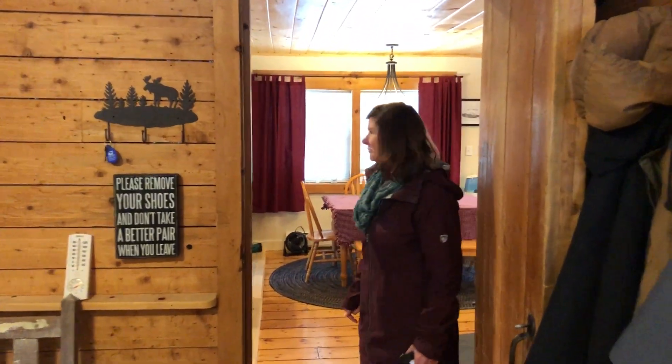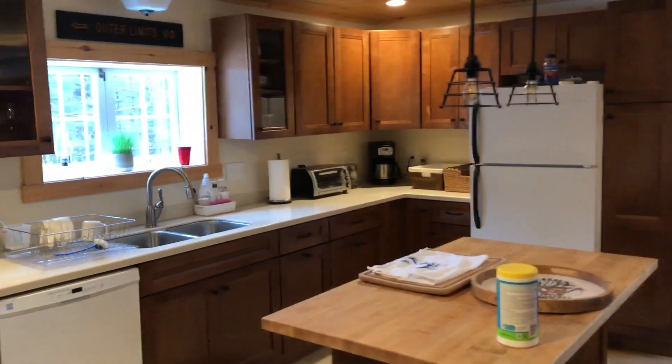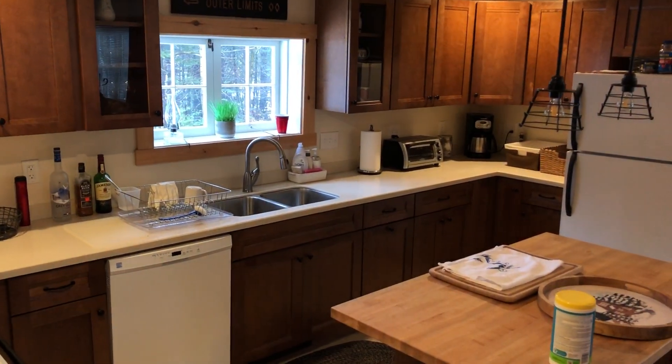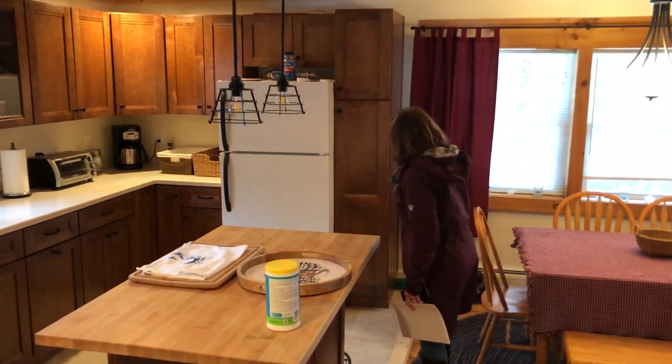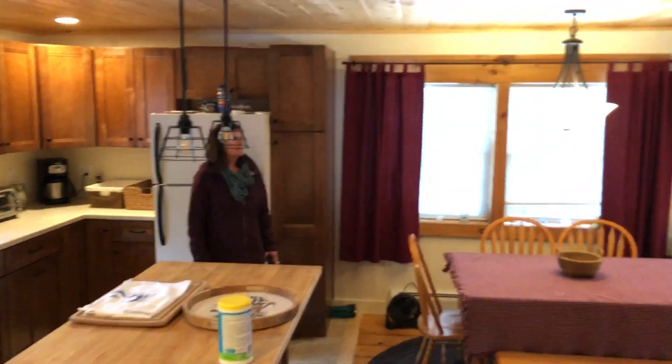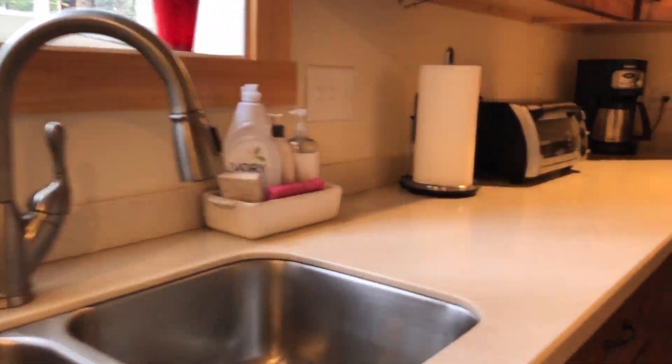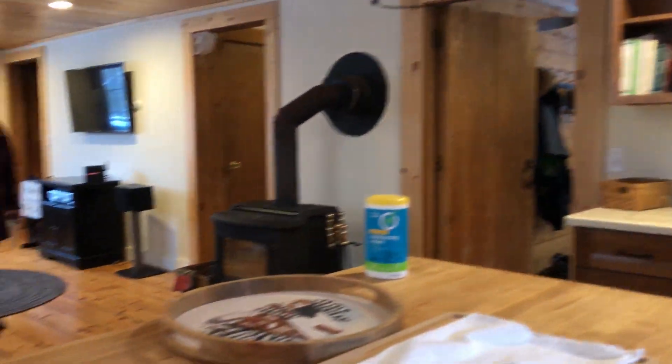Coming in from the mudroom, you'll see that they've really done a nice job renovating this section of the house. It was originally built in 1984, but they've been renovating this house now for about 10 years. It has a really nice kitchen — tiled floor, cute little island, nice lighting. They also did some nice upgrades on the ceiling with tongue and groove pine. It kind of matches the floors, which I believe are original but really charming.